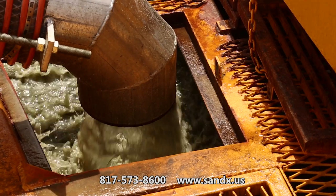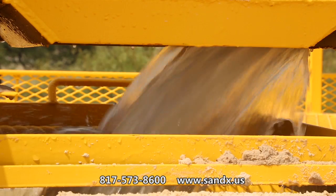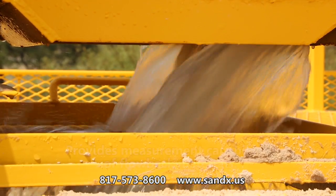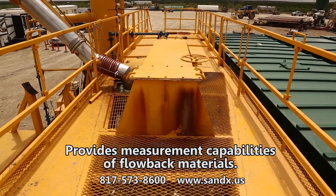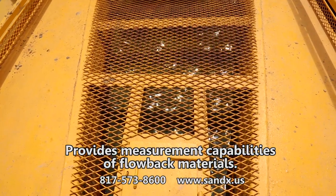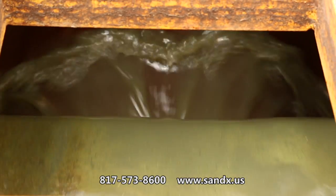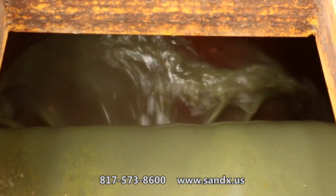When flowback or return water enters the Sandex, gas pressure is released and the components flow through the sand separation unit. During the retention time in the unit, the hydrocarbons, water and sand are separated, therefore eliminating exposure to hazardous materials. Oil on the sand is released and travels to the surface of the remaining fluids, over a weir and into the 500-barrel tank.